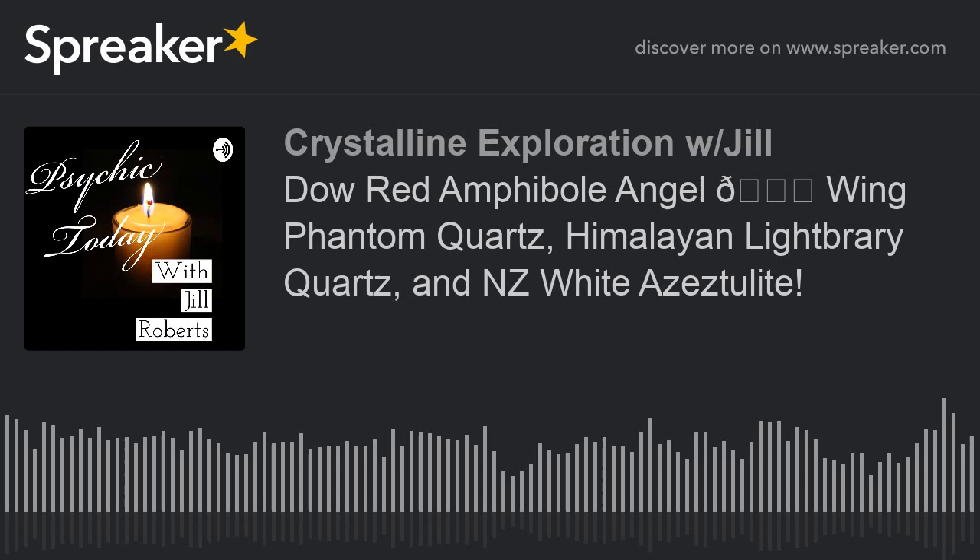Hi, and welcome to Psychic Today. I'm your host, Jill Roberts, and we're going to get into a couple of things today. Don't forget to surround yourself with grateful people, and to be grateful, thankful, and remember that you're blessed.